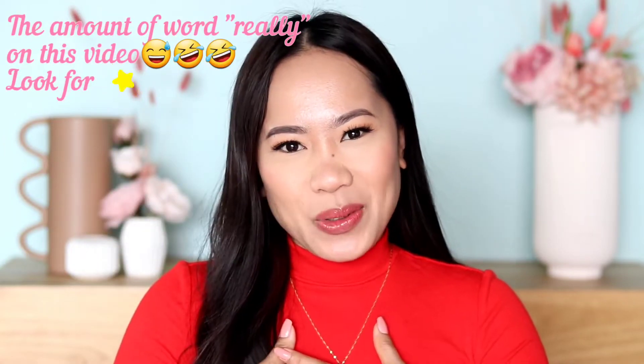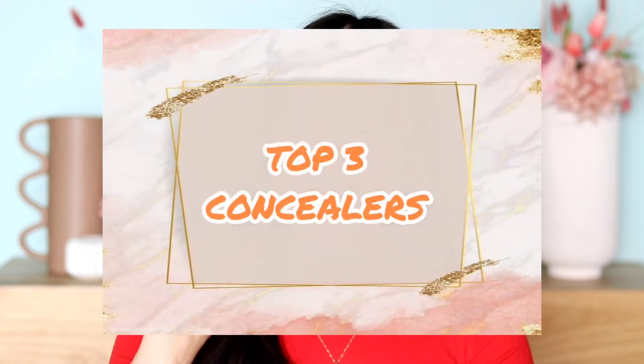Hey guys, welcome back. It's me again, Joji. And in today's video, I will be talking about my top 3 concealers that I really trust. Last week I did upload my top 3 foundations — if you're curious, I will put the link in the description down below.